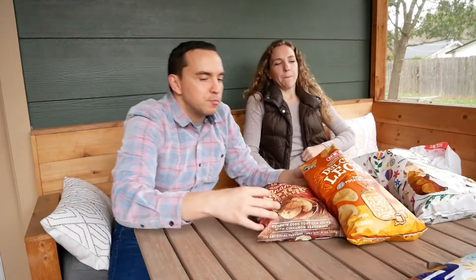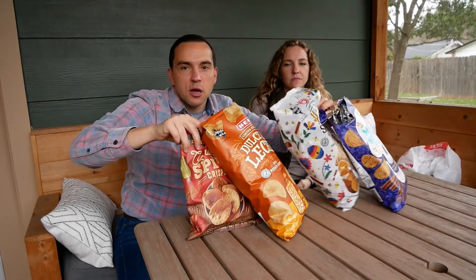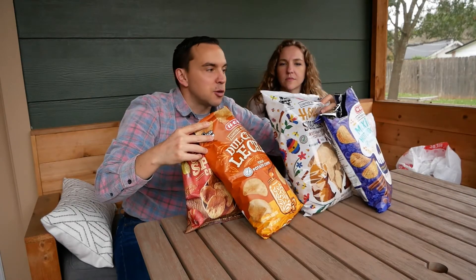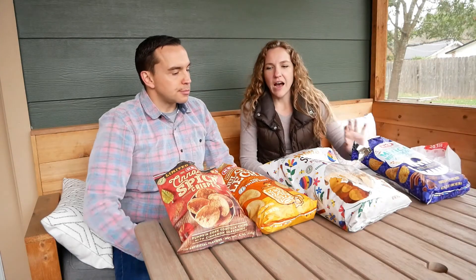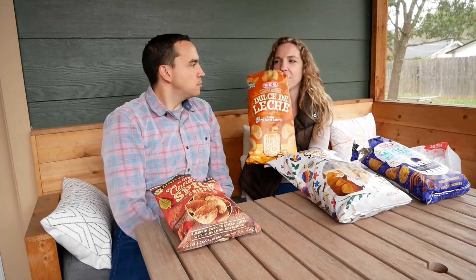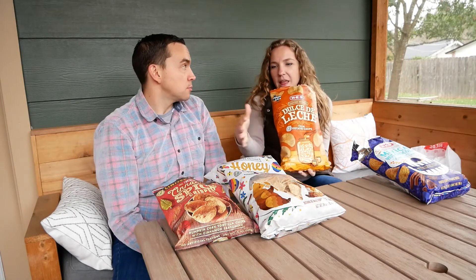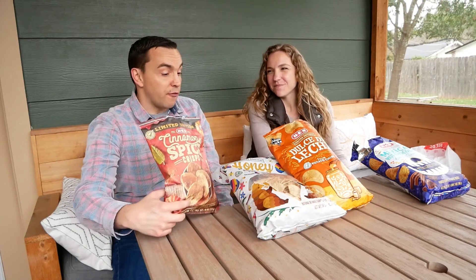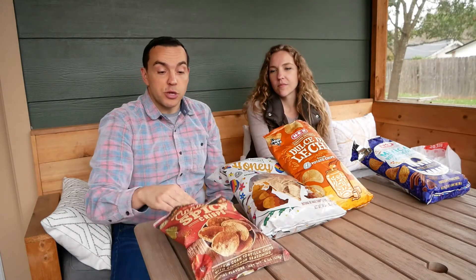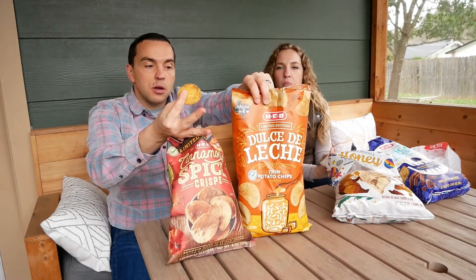Now we've had them all separately. I'm going to have them all together. But I would rank them like this: cinnamon crisps first, dulce de leche, sopapilla, and hot chocolate last. How would you rank them? Definitely this one last. For me, they're different categories — the dulce de leche is more of a sweet savory chip I could have all the time, while the cinnamon crisps and sopapilla would be more like dessert. We both agree: get the cinnamon crisps for a sweet treat, and the dulce de leche honey butter chips — we'd say those two for sure to try.